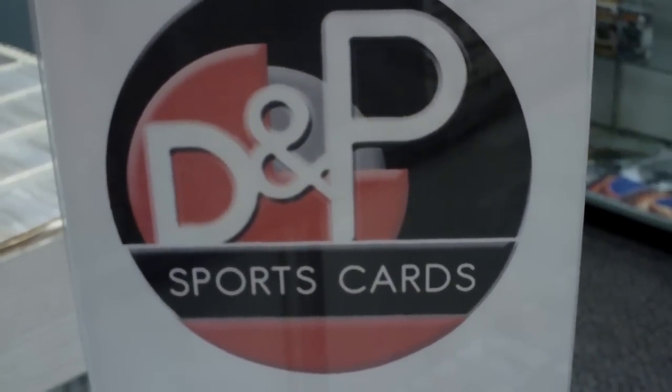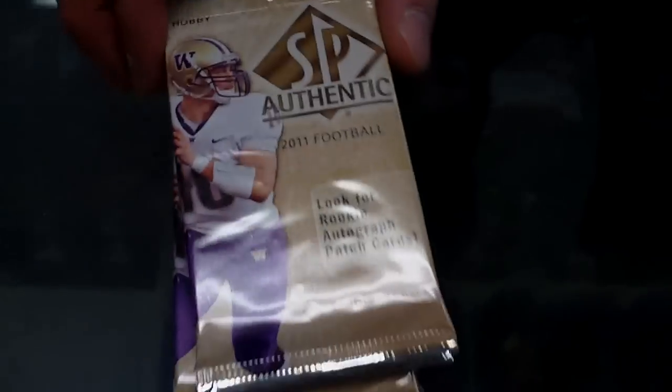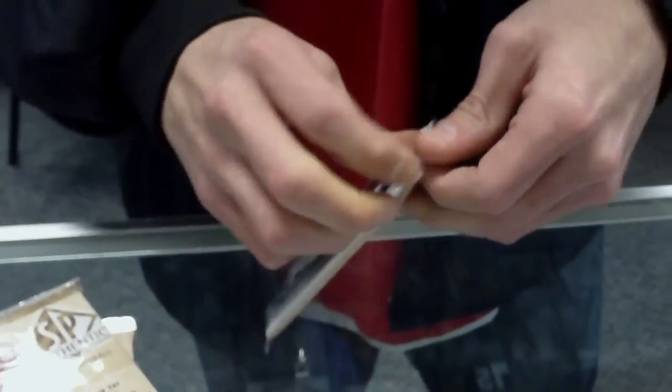Welcome back YouTube. This is DMP Sports Cards in Sacramento. Got my boy Brad here. We're gonna do six packs of the new SP Authentic football out of a fresh box. Let's see how lucky his pulls were. I have yet to see a Cam come out of our case, so maybe we'll get lucky here.